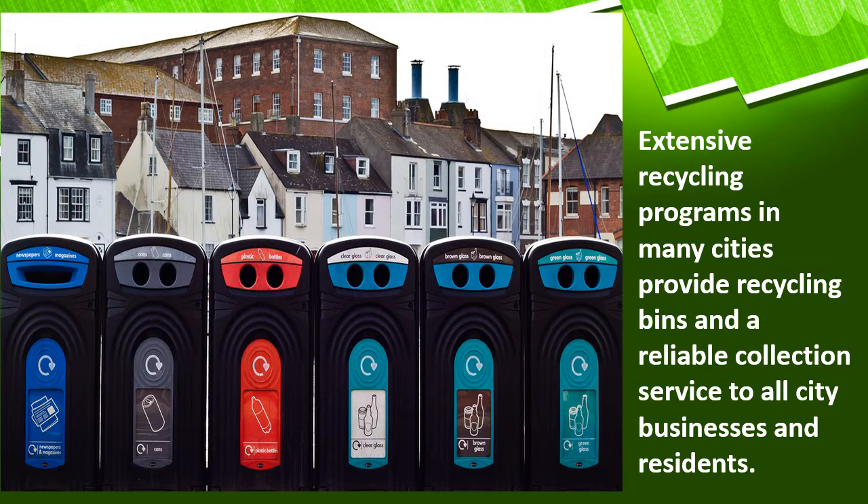Another characteristic of green cities is that they have extensive recycling programs. Many cities provide recycling bins and reliable collection service to all city businesses and residents. They give great attention to recycling. If you look at this picture, you have recycling for newspapers, papers, cars, plastic bottles, clear glass, brown glass, and green glass. They put more attention to recycling — in shopping malls and parks, anywhere you go, they have extensive recycling programs. This is another way to make a green city.